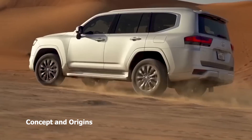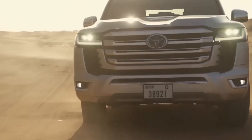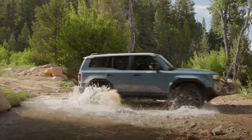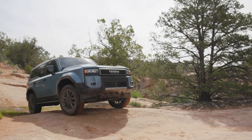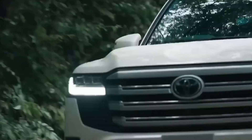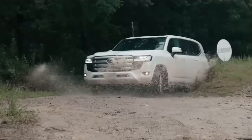Let's kick things off with the concept and origins. The Land Cruiser 250 Series takes us back to the essence of the original Land Cruiser, embracing simplicity, sturdiness, and practicality. On the flip side, the 300 Series strides confidently into the modern era, blending luxurious features with off-road capabilities, catering to tech-savvy adventurers.